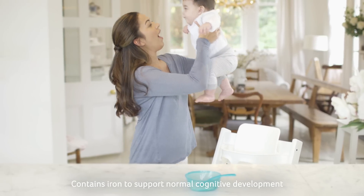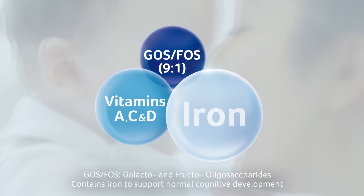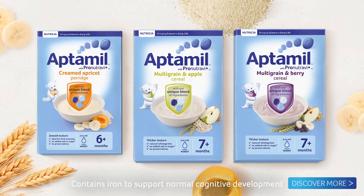Developed by our passionate team to help give your baby the best start in life. Discover our expertise in every spoonful. Their future starts today.